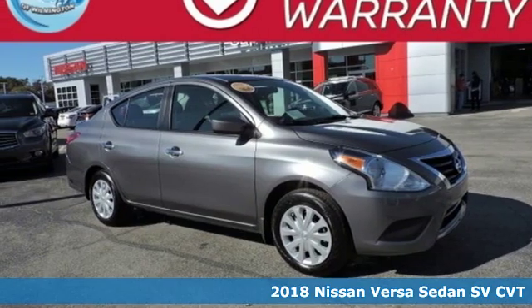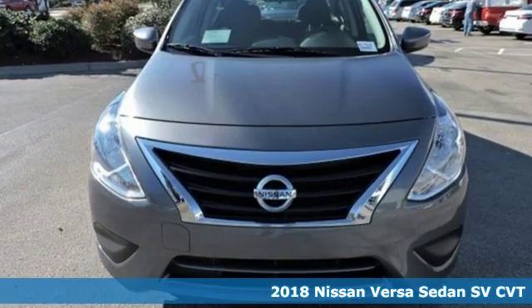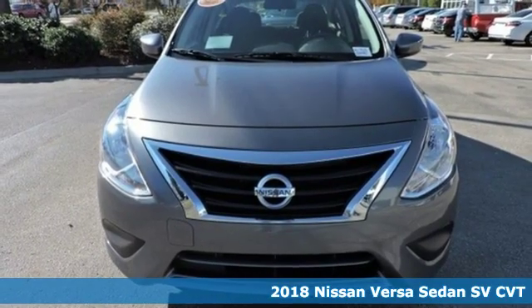It's a new 2018 Nissan Versa sedan. Innovation. Excitement. Nissan.